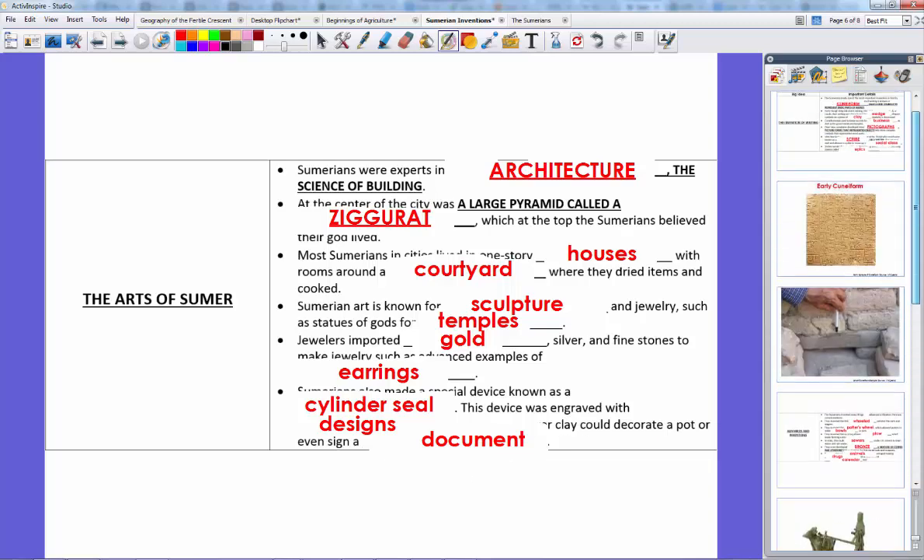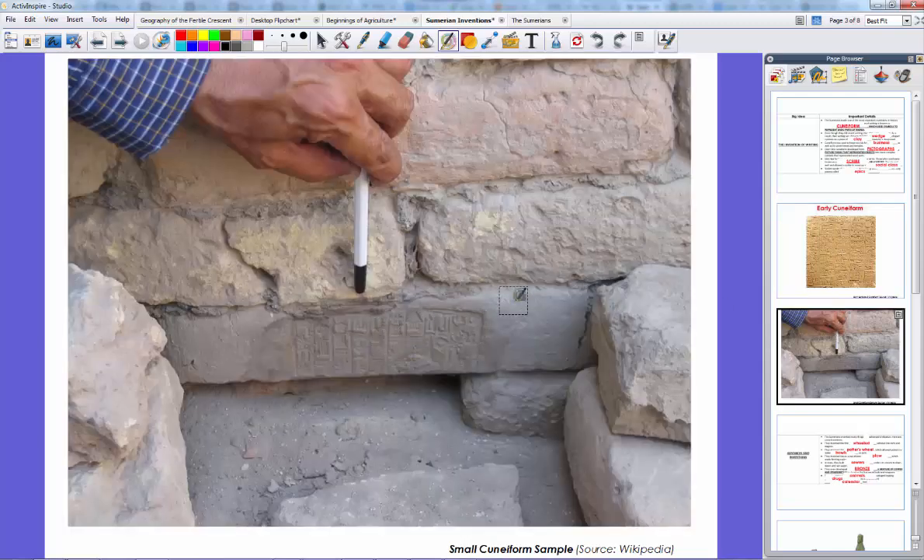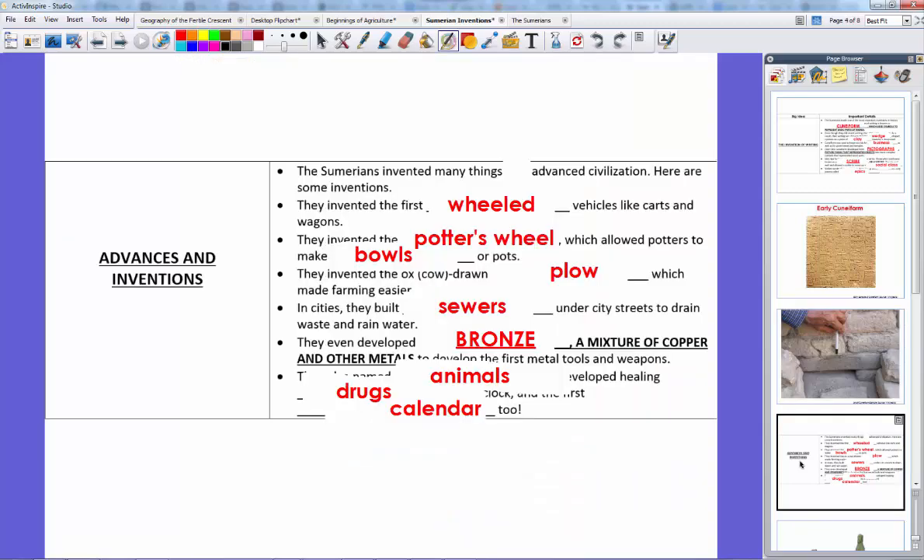That's Sumerian inventions. The biggest was cuneiform — the form of writing — starting with pictographs and advancing to wedge-shaped word parts, which over time advanced through the Phoenicians into the alphabet. They invented writing, professional writers called scribes, and lots of other things: wheeled vehicles, potter's wheels, plows, sewers, bronze, named animals, medicine, clocks, and the calendar. That's the inventions of the Sumerians. If you have any questions, please let me know — and thank you for watching.